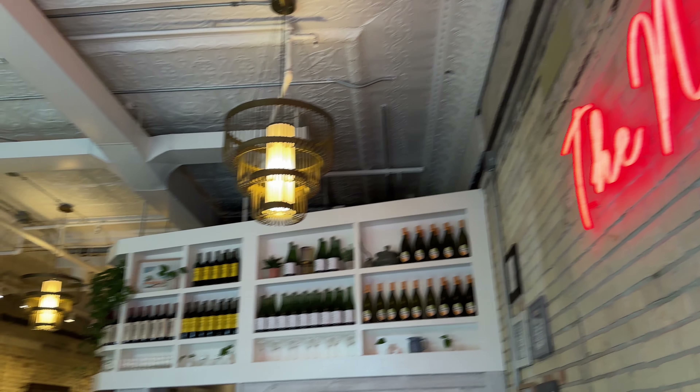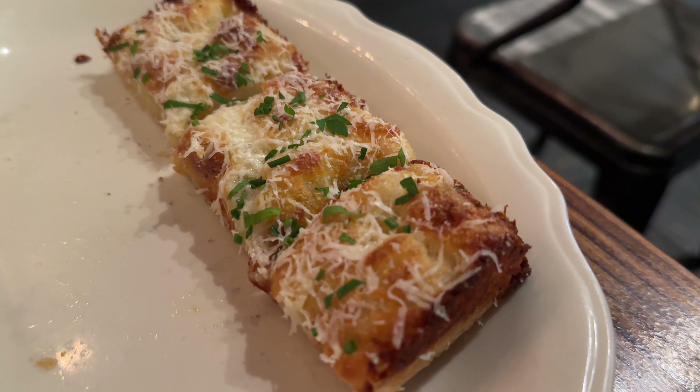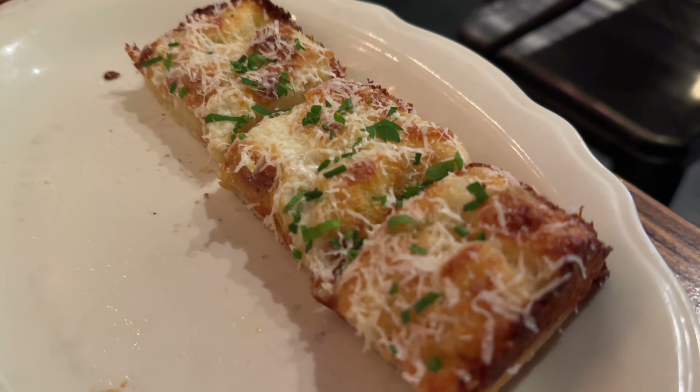For our appetizer at the Fly Noodle we got the cheesy garlic bread which has brick cheese, garlic, and herbs sprinkled on top. The garlic bread arrived warm and had a crisp exterior giving way to a soft and airy interior. The inside of the bread is almost buttery, offering a melt-in-your-mouth experience that feels indulgent without being overly heavy. Each bite was a perfect mix of crisp crust, butter, and cheese, making for an irresistible appetizer.